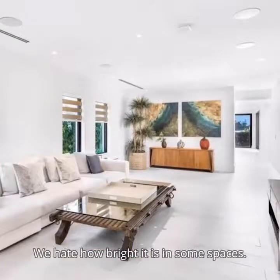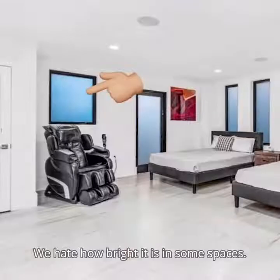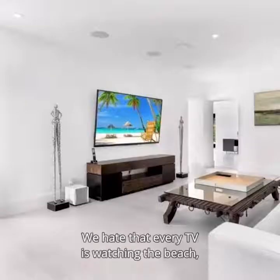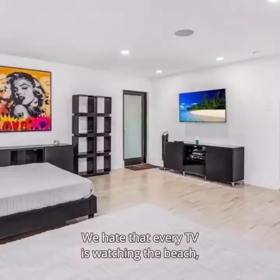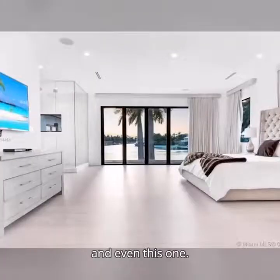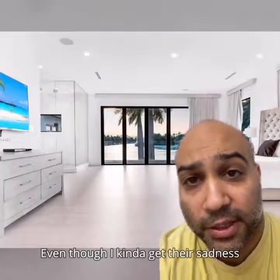Here's what we hate about this house. We hate how bright it is in some spaces — we don't love all the windows; they're a bit too euro for me. We hate that every TV is watching the beach: like this one, and this one, and this one, and even this one. Even though I kind of get their sadness, because this home isn't on the beach, it's on the bay.